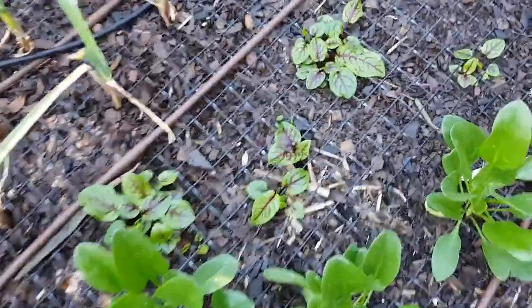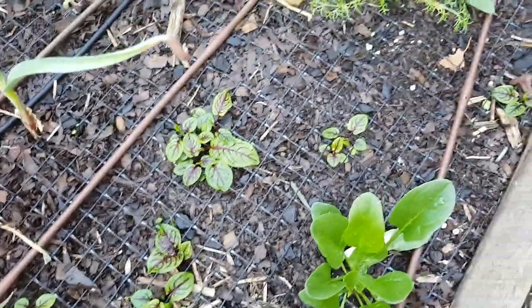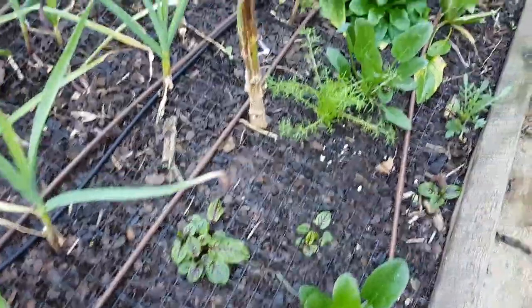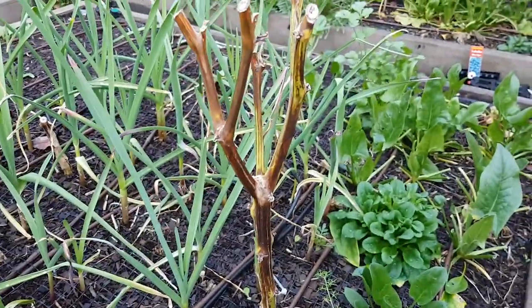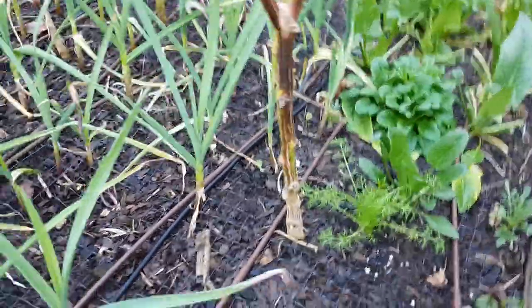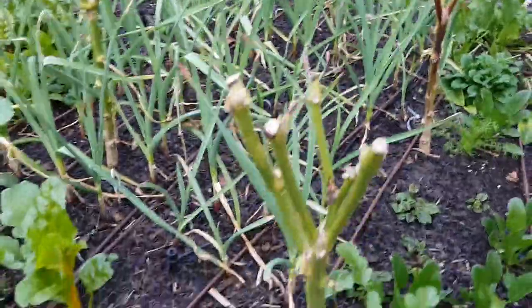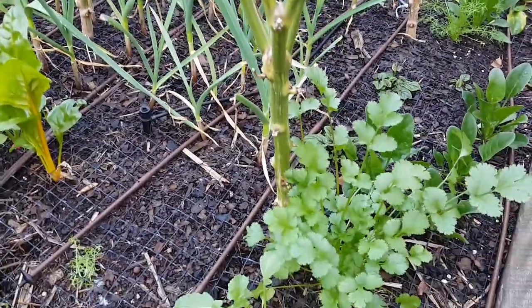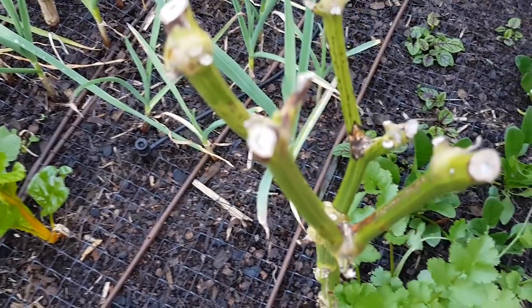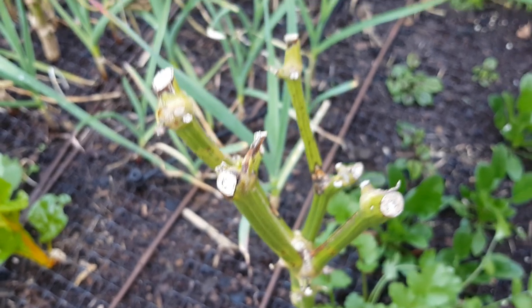The red-veined sorrel has finally kicked on, so I'm going to have to probably move some of that because I want to put some onions along here. The overwintered capsicums — well, this one I think is dead, but I'll leave it in in case it starts shooting from the bottom. This one here might have survived, and this one here looks like it might have survived as well — I think there's a new little tip. So that's pretty exciting.